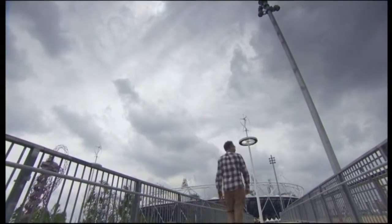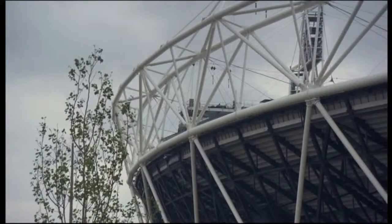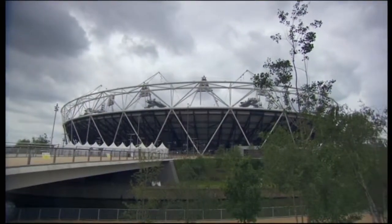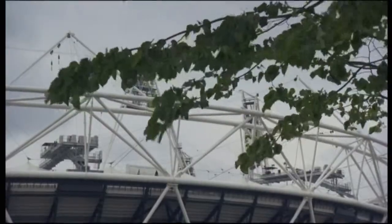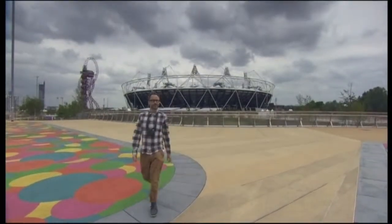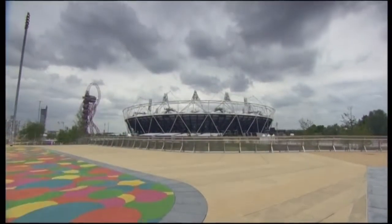The next building on the shortlist is far from subtle. In fact, it's the most seen building this summer in the whole world — the Olympic Stadium. But with its recycled materials and design to be part dismantled, it has less of an impact than previous stadiums.